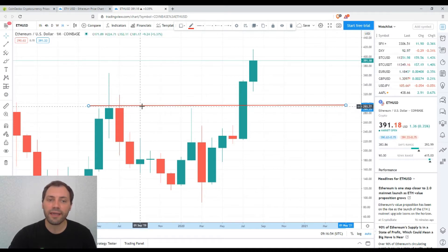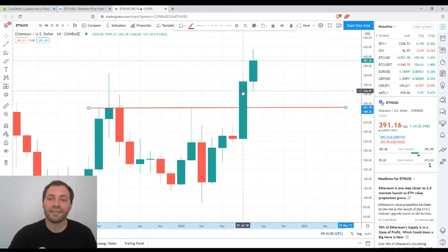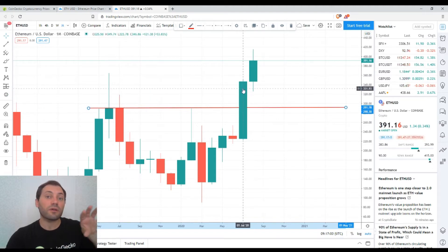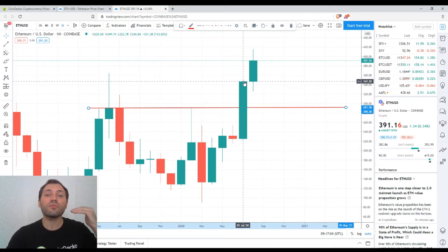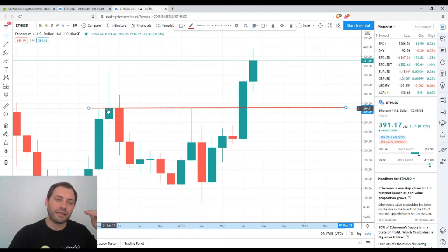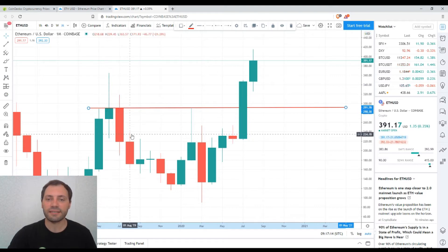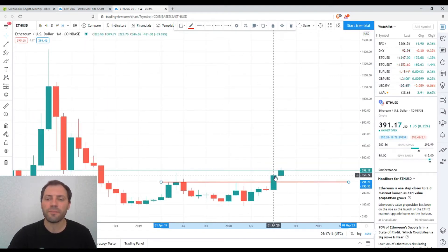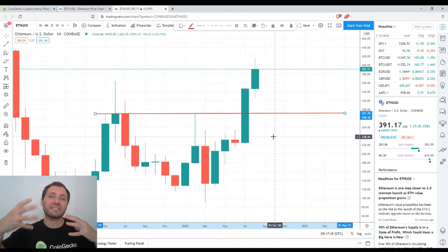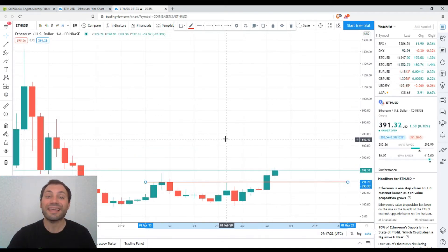Here is the closing price for the month of June 2019 and the opening price for the month of July 2019. The candlestick for July — the previous month — has a closing price above both the closing price of June and the opening price of July 2019 respectively. So this is a confirmation of this intensification of the bullish sentiment in the monthly timeframe.